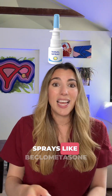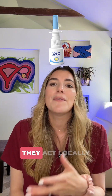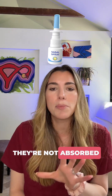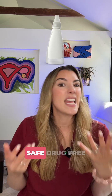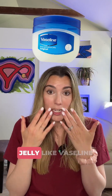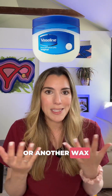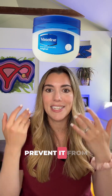Then there's nasal sprays like beclometasone or sodium cromoglycate nasal sprays, which are low risk and very effective. They act locally within the nose and they're not absorbed much into the bloodstream. You've also got saline rinses or eye drops - safe, drug-free options that just flush out those allergens and give you some relief. You can also apply petroleum jelly like Vaseline or another wax-based ointment around your nostrils to help trap dust or pollen and prevent it from getting inside.